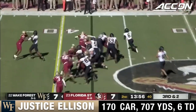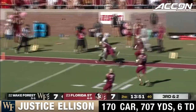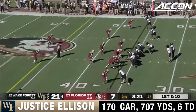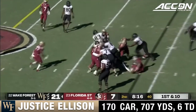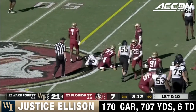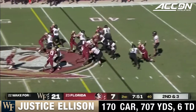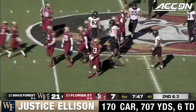Hartman's gonna hand it off and getting the edge is Ellison — inside the 35, inside the 20, inside the 10 — and then finally smoked out of bounds. Justice Ellison running straight ahead, out to the 43-yard line. Wake Forest up big on Florida State and looking to add to the lead — first down pickup, Justice Ellison.